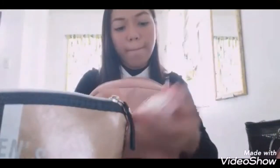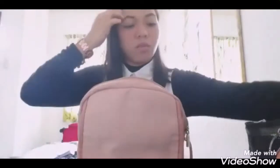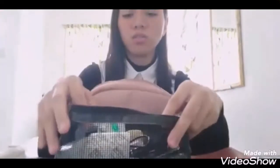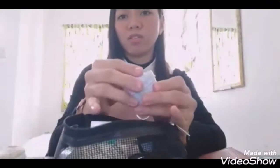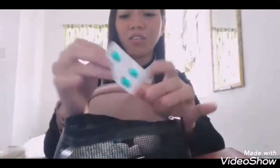As you can see, nakaayos na kami. Ready to go na talaga. Eto muna pala yung nasa labas na pouch — gamot din ito. Takot lang kami talaga magkasakit. Another gamot. And then, bonamine.